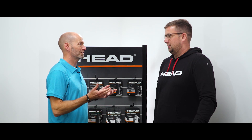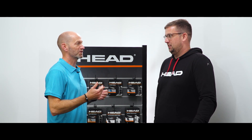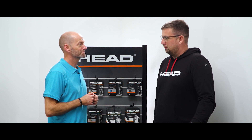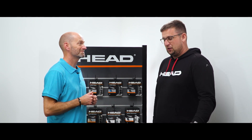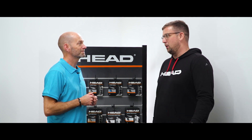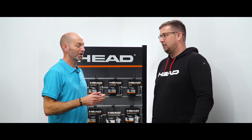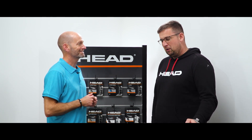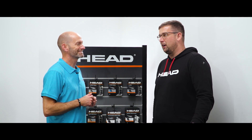Dennis, we've known each other a long time — you know how I hit. Which Head string would you recommend for me? I would certainly go for the Lynx Tour. Knowing each other for such a long time and having hit so many balls together, I'm very confident you're going to like Lynx Tour. I've got a hit coming up — how long do you need? Just a couple more minutes and I'll be ready pretty quick.